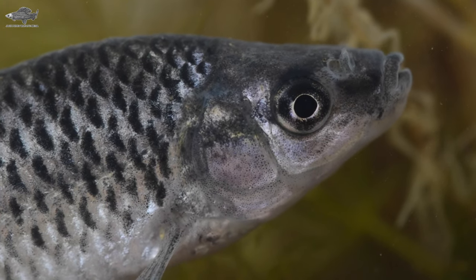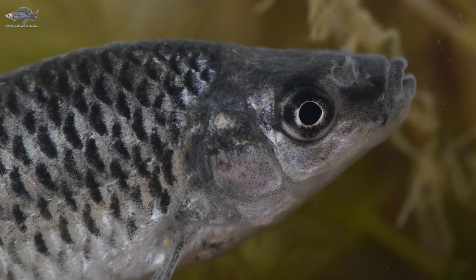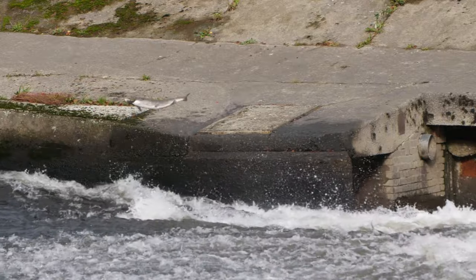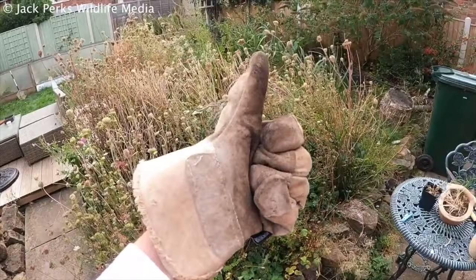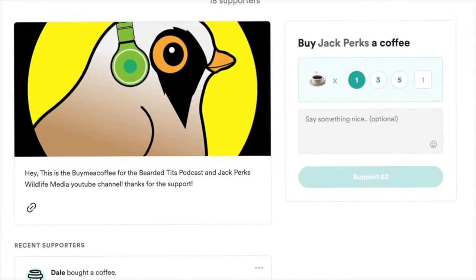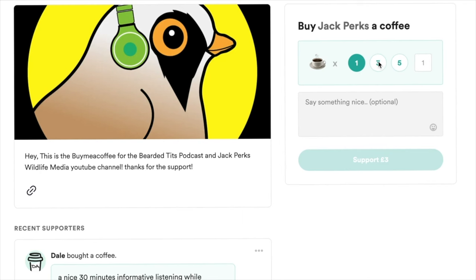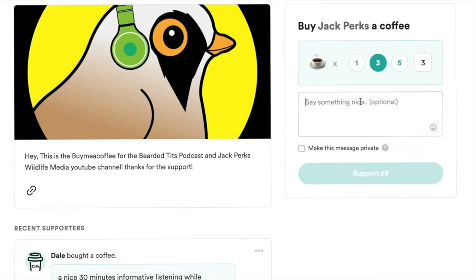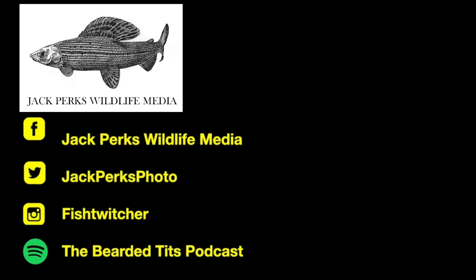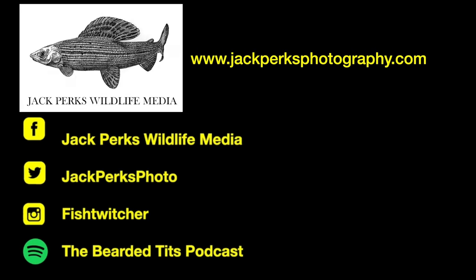Well, that's the list of the five most invasive fish in British waters. If you want to support the channel, liking the video and subscribing really helps, but you can also donate via my buymeacoffee.com link — all the money from that goes back into making new films for the YouTube channel. Thanks for watching. Check out some other videos in the links here, as well as my website, social media, and the podcast I host, the Bearded Tits Podcast. Cheers.